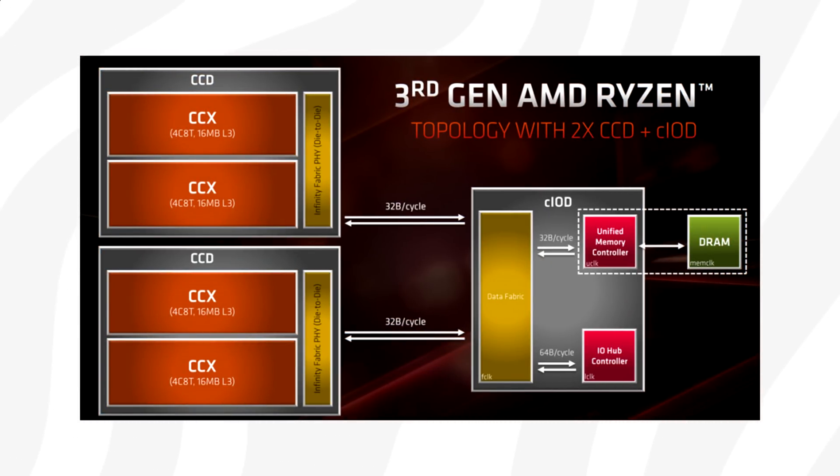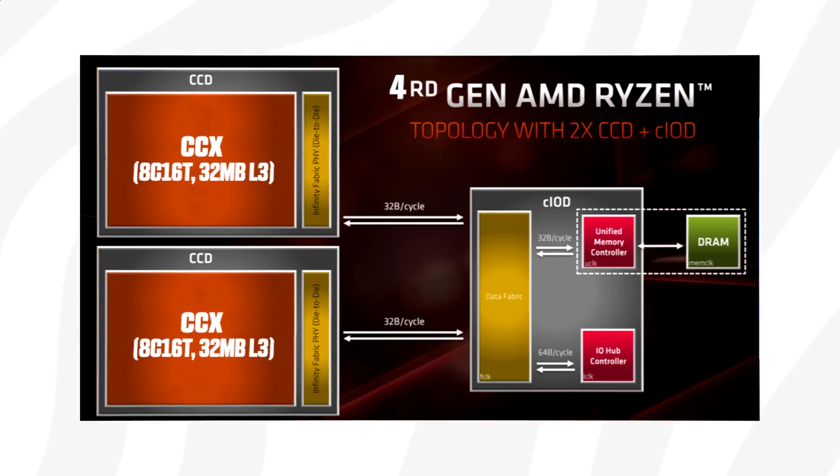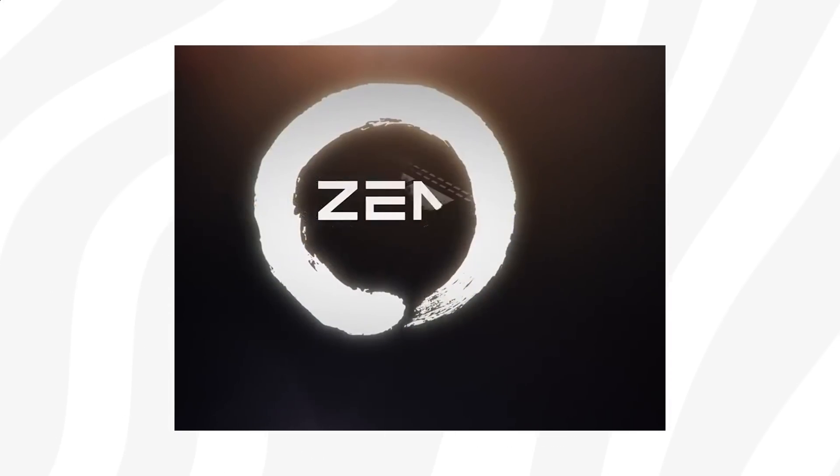Unlike the previous generation design where each CCD comprised of two CCXs, the Zen 3 CCD will instead consist of a single CCX, which will feature 8 cores that can run in single-thread mode or two-thread mode for up to 16 threads per CCD. With 16 threads per CCD times 2, we could see up to 32-thread configurations, meaning Zen 3 will ultimately stay at 16 cores as the top SKU.